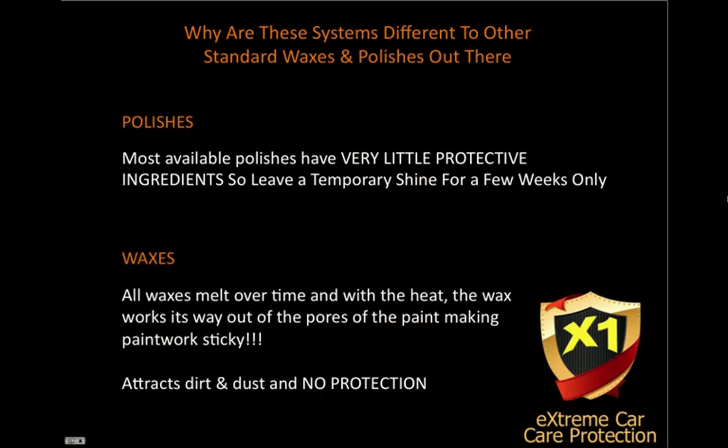Waxes, as we all know, melt over time. And with the heat, the wax works its way out of the pores of your paintwork, making your paintwork sticky. So in fact, waxes can attract dirt and dust, which we didn't want in the first place. And there's no protection.